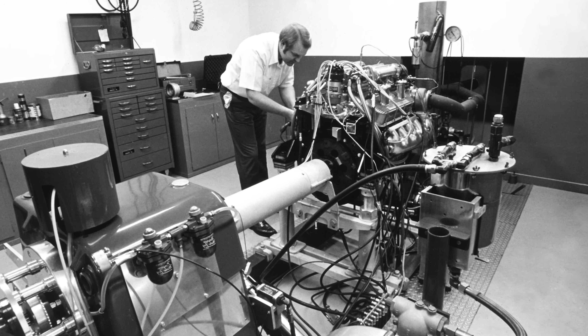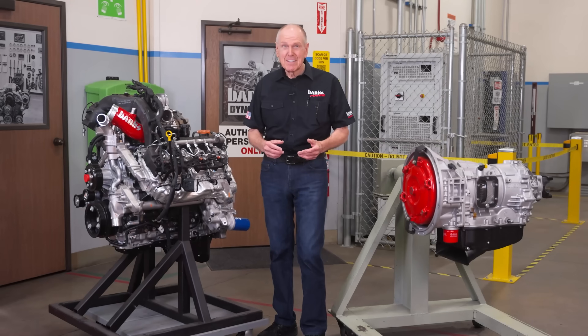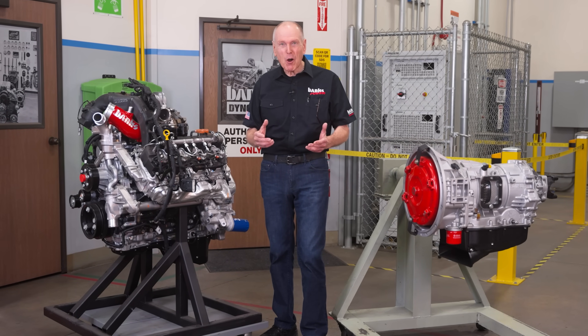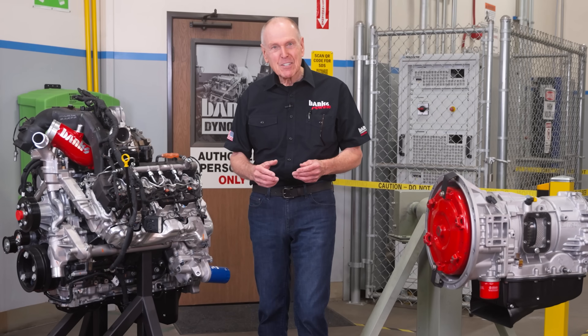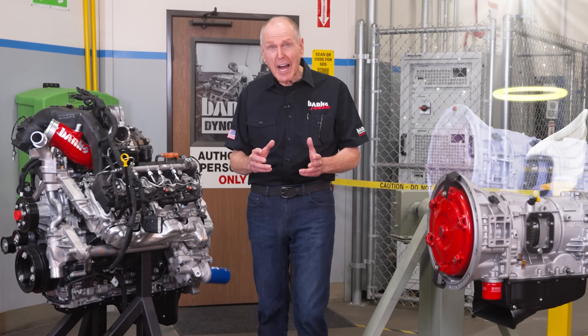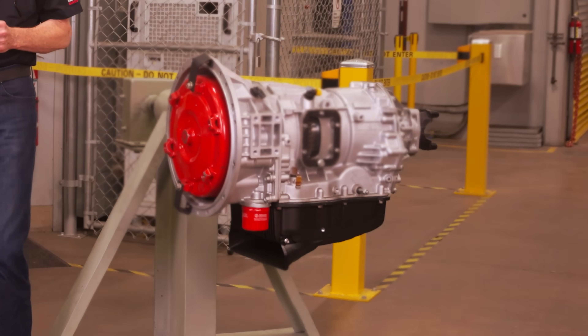For 66 years, Banks endurance racing engines have always had a weak link: the transmission. Our engines have always made enough power to kill transmissions, so keeping transmissions alive has become our art form, and it starts with heat dissipation.